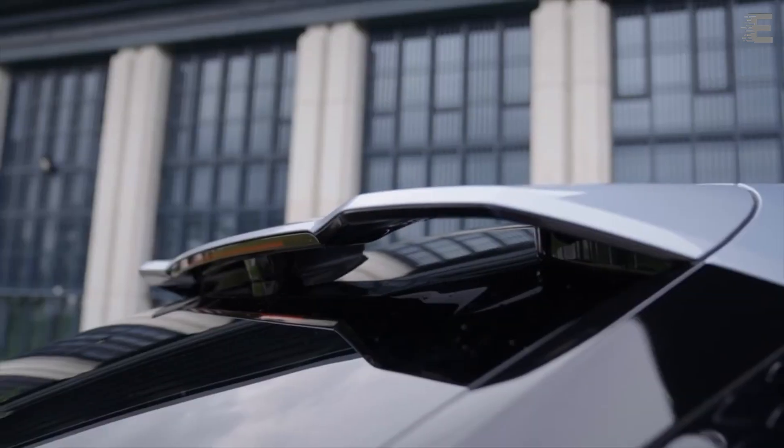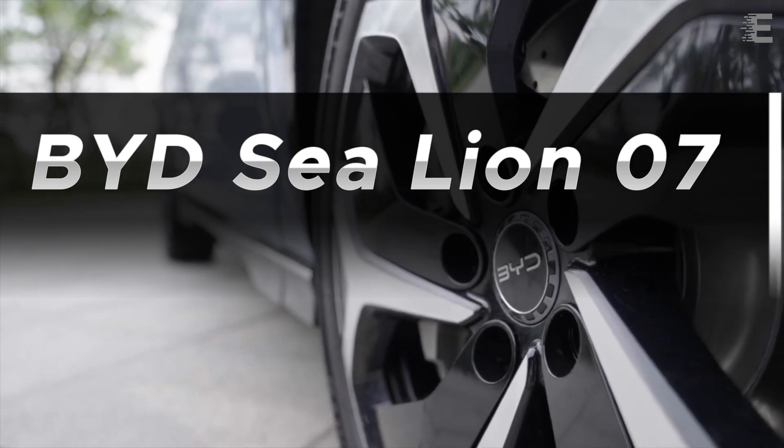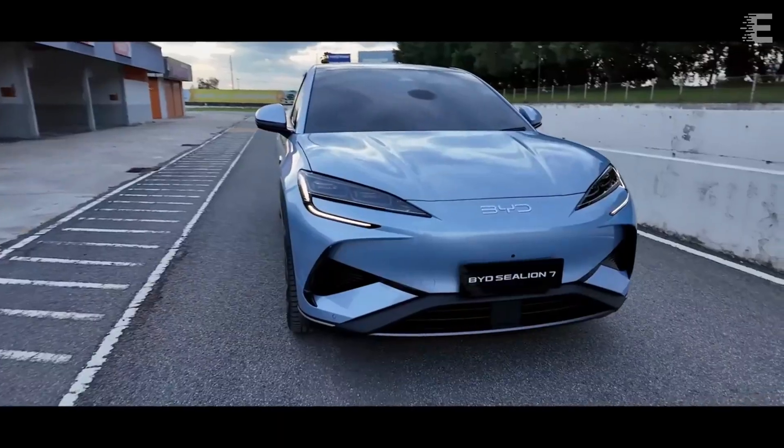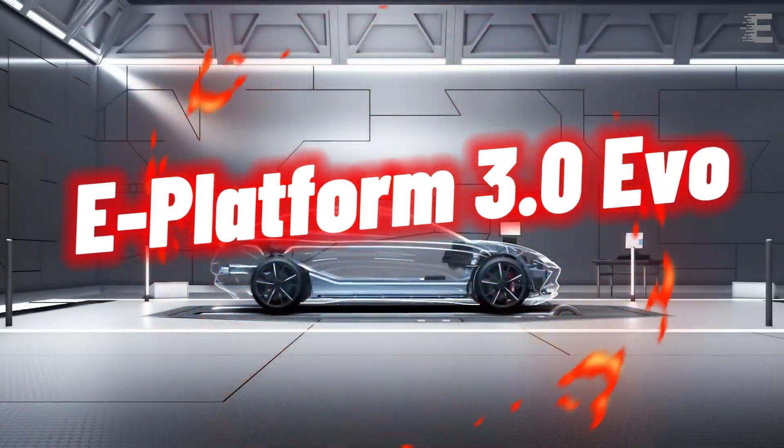BYD has officially released the long-awaited Sea Lion 07, a mid-size SUV in China. It is the latest addition to the BYD Ocean Series, running on the new E-Platform 3.0 Evo.